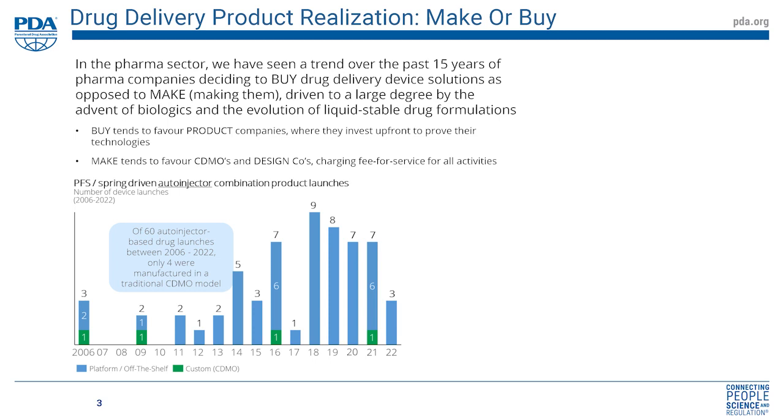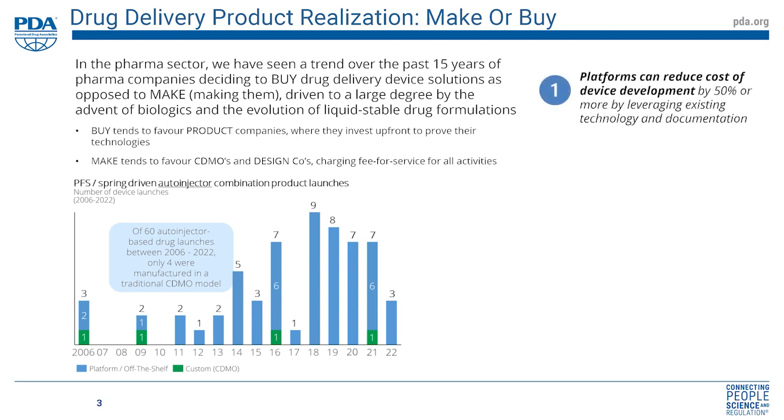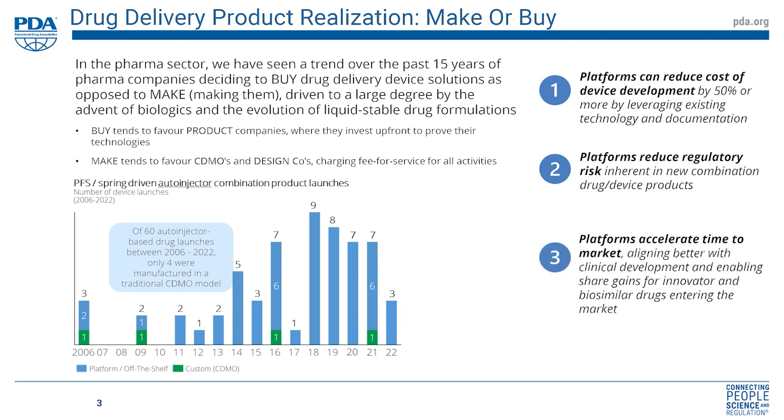So why is that? There are a number of reasons. One is cost — if you can share development cost across multiple drugs, the cost for each development is proportionately less. Perhaps more importantly, you can reduce regulatory risk: if the device has been approved for one drug, it will likely be easier to approve for future drugs. Platforms also accelerate time to market, allow later decisions around device options, align more closely with the clinical development critical path, and allow new drugs such as biosimilars to enter the market more quickly.